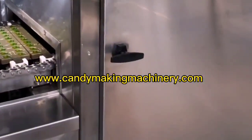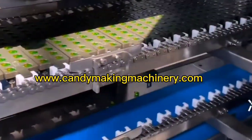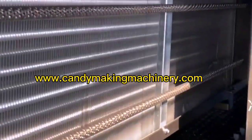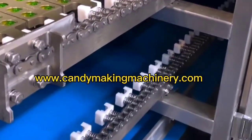By changing the mold or pouring head, gel gummies of various shapes and colors can be produced. Completely quantitative injection and mixing of essence, pigment, and acid enables online automatic production, producing stable quality products while saving energy, power, and space.